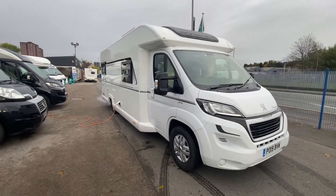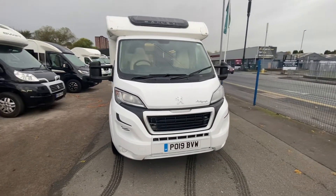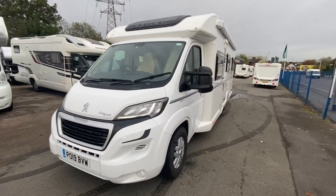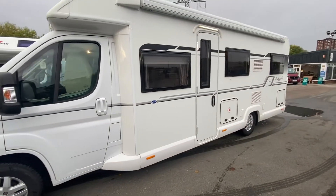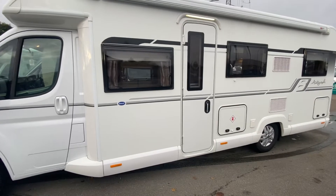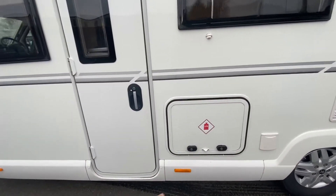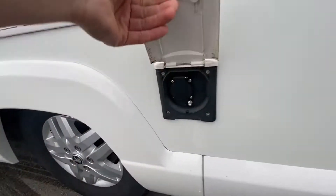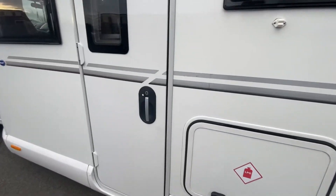Beautiful white slick appearance, alloy wheels standard on this Autograph — this is one of the top models that Bailey do, and you can just see why. You've got your Fiamma awning on the outside. That's where your gas goes, and fitted onto this is a gas barbecue point — that's standard — and also an external mains socket as well. So we'll just jump inside now.